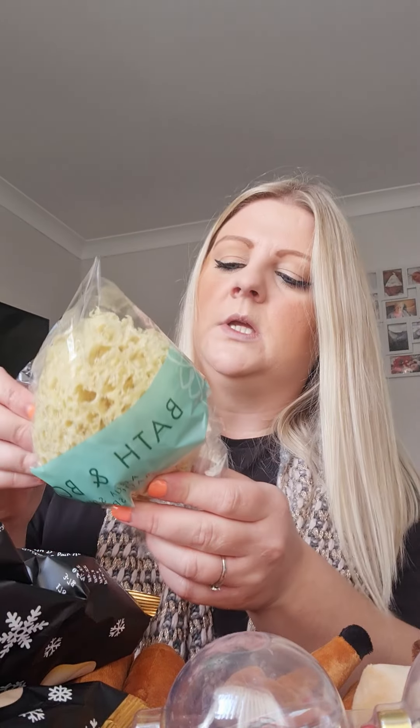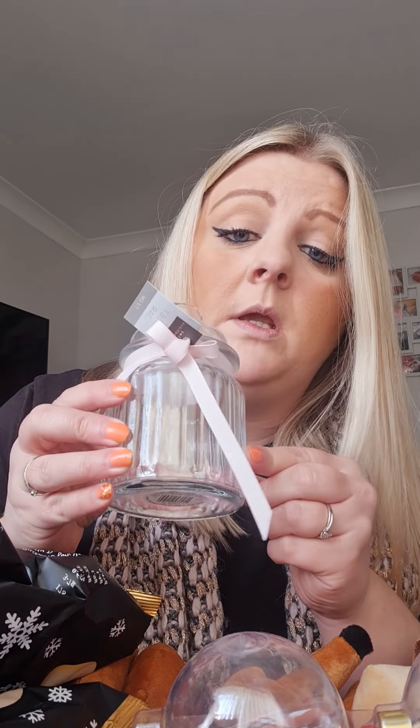I've got a bath and body sponge. I always use these — I quite like them. They're little sponges. Also got these little jars to fill up with hot chocolate maybe, or sweets, just to put in their little Christmas Eve boxes.